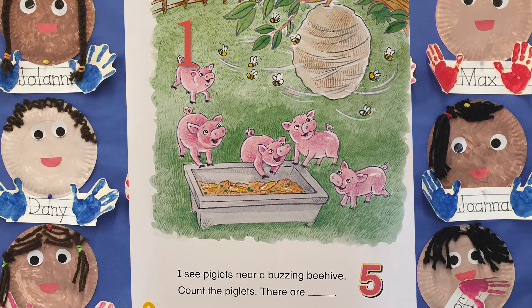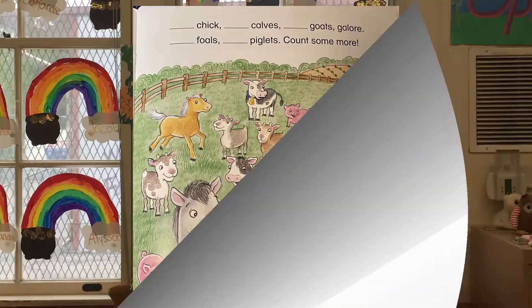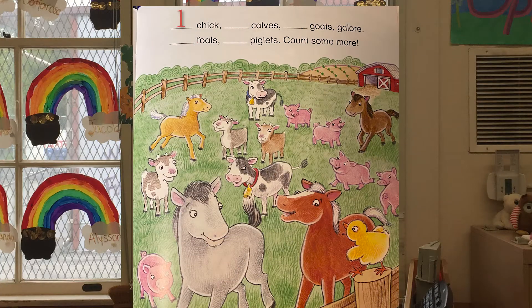I see piglets near a buzzing beehive. Count the piglets — there are one, two, three, four, five! One chick, two calves, three goats galore, four foals, five piglets — count some more!